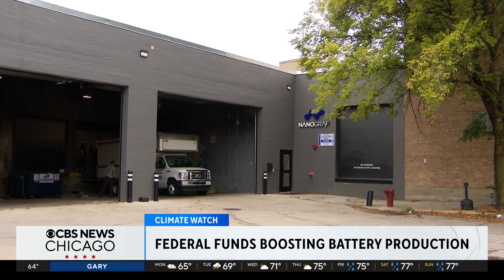Coming up on the CBS Evening News, the story of one congressman who did not support climate legislation before but is now excited about the new green jobs and the investment happening in his district. What changed his mind — tonight's Eye on America.